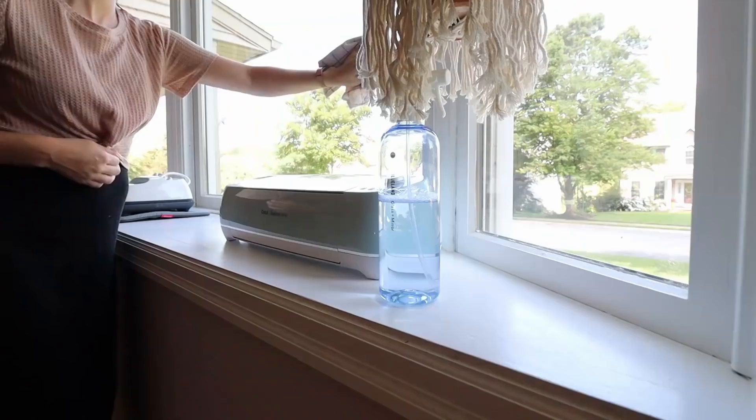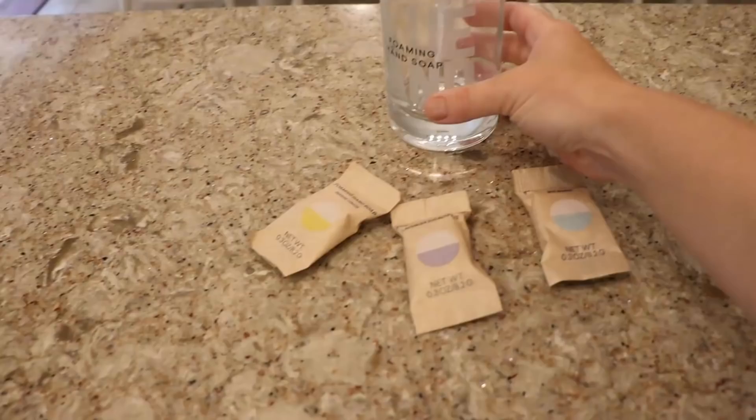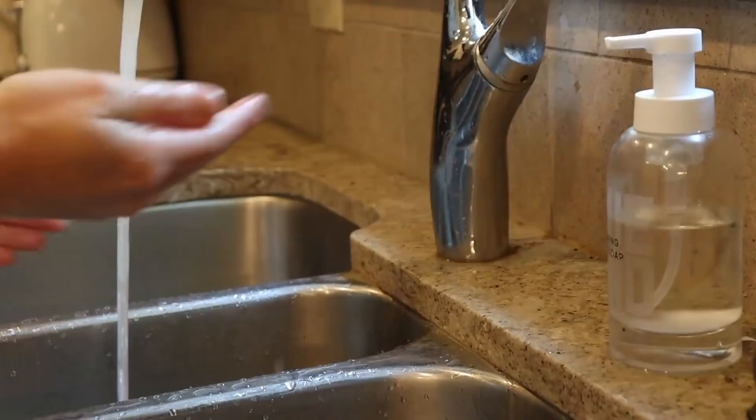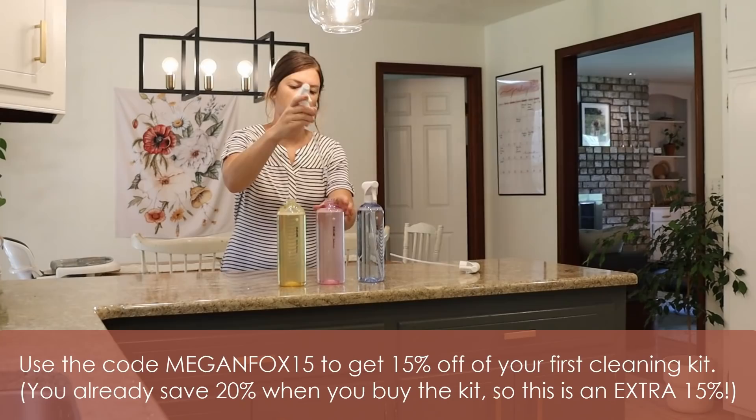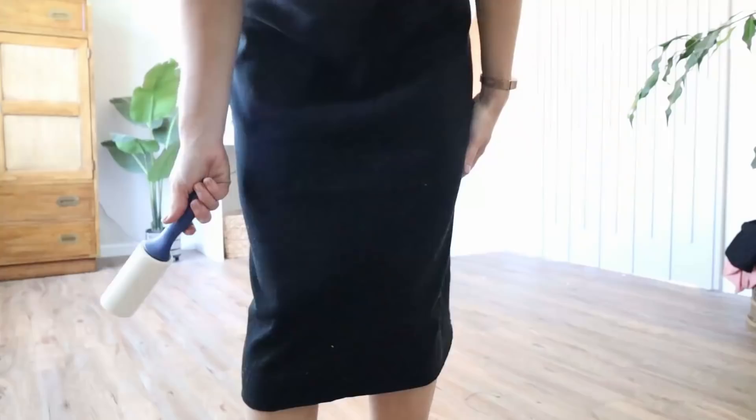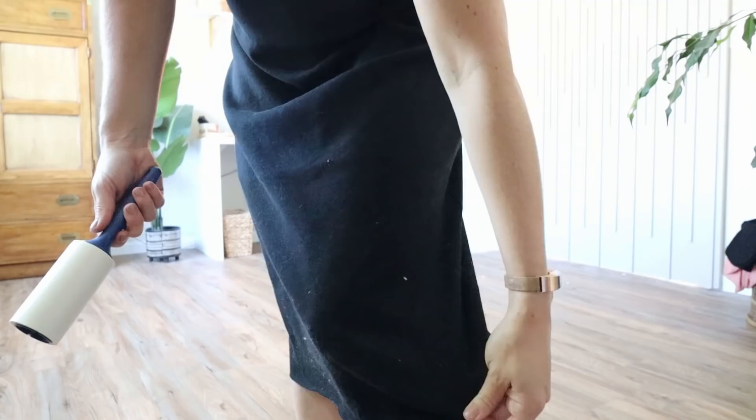You fill your forever bottle with warm or hot water, drop in one of the tablets, wait till it dissolves, pop on the nozzle and you're good to go. You're not reordering single-use plastic — you're reusing these sleek looking bottles. For a bottle of multi-surface spray you're literally paying $2, and if you buy in bulk there are even more discounts. They also have a really pretty hand soap duo in a glass bottle. To get started, use my code MeganFox15 to get 15% off your first kit — they ship to the US, Canada, and the UK.